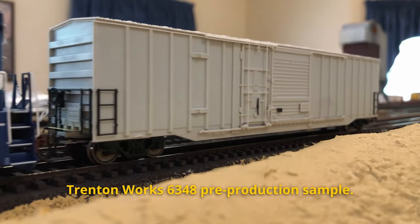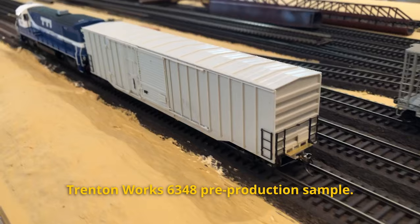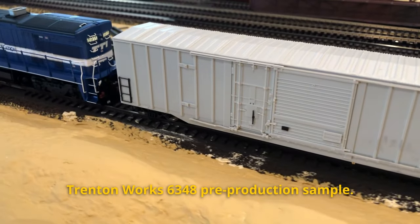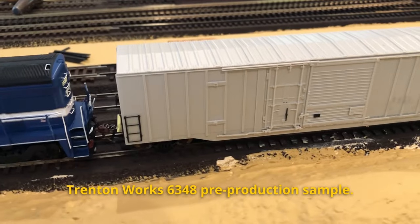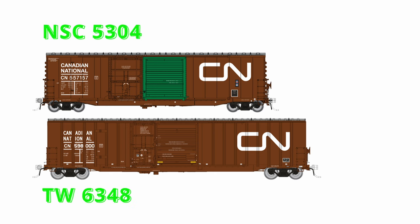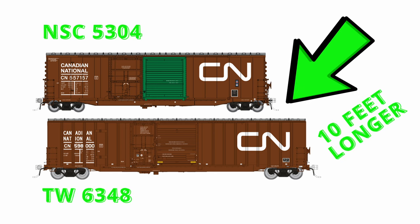Now, you might have seen another boxcar we're doing, which is very similar but not the same. This is our CN Trenton Works 6348 cubic foot car. People are getting a little bit confused, but they actually are different — it is a 60-foot car. We'll be talking a bit more about these later in the year, probably going to have an order deadline coming up, maybe towards Christmas.